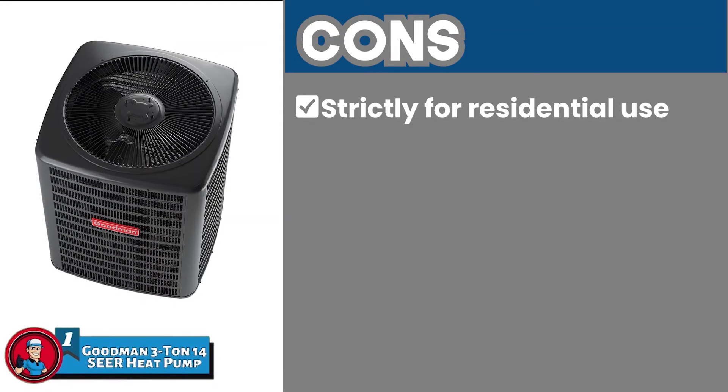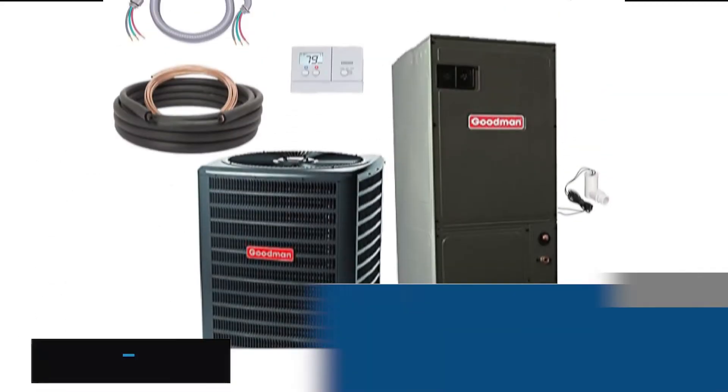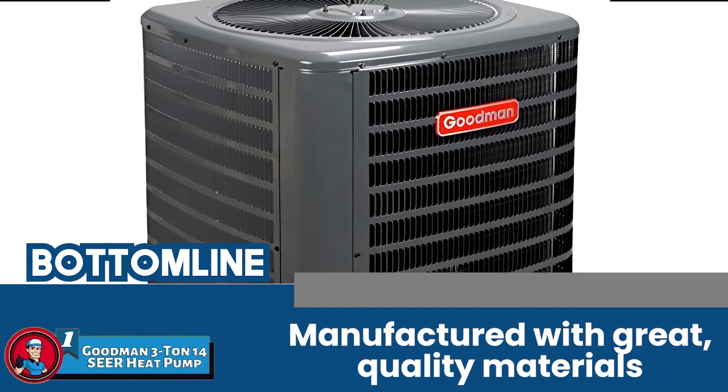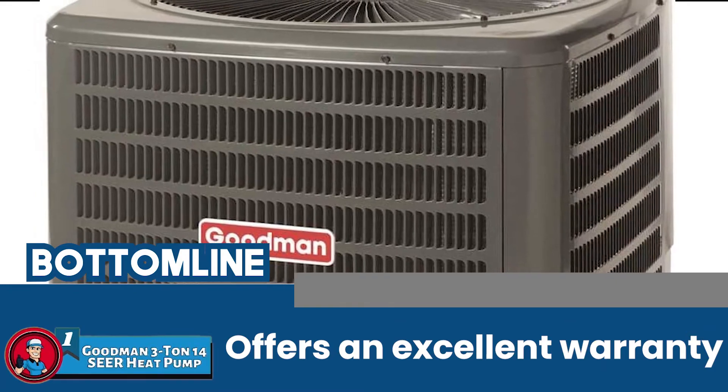However, it is strictly for residential use and installation services are not offered. Bottom line is, it works efficiently and smoothly under all circumstances. It is manufactured with great quality materials, and it offers an excellent warranty, which makes it a long-term investment.